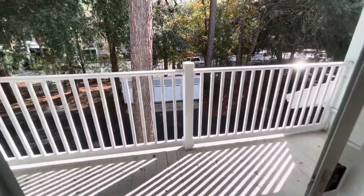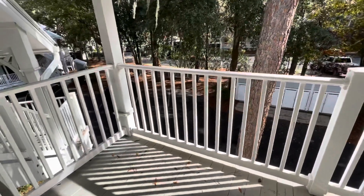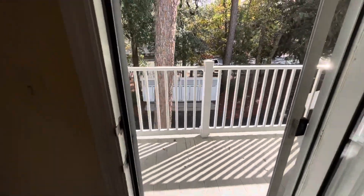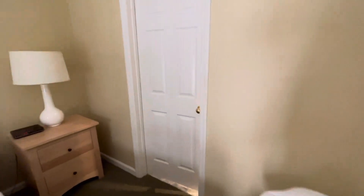And we got another porch in the sunshine here. And the second full bathroom.